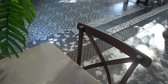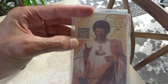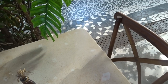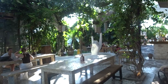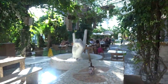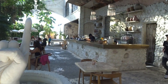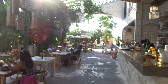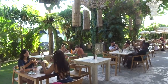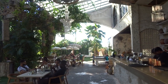The menu is a QR code so I can't show it directly, but it's got burgers, fries, salads, steaks, healthy Nalu bowls, and also dessert.